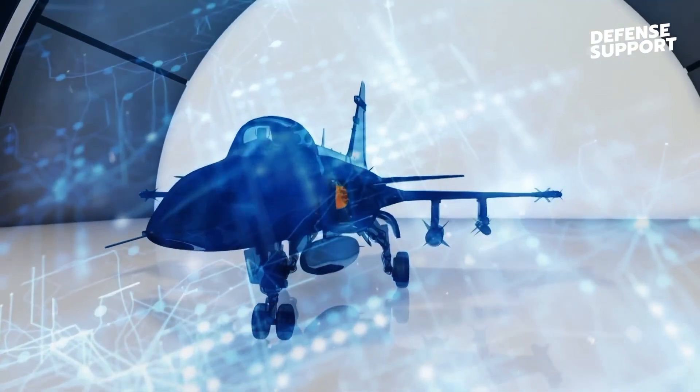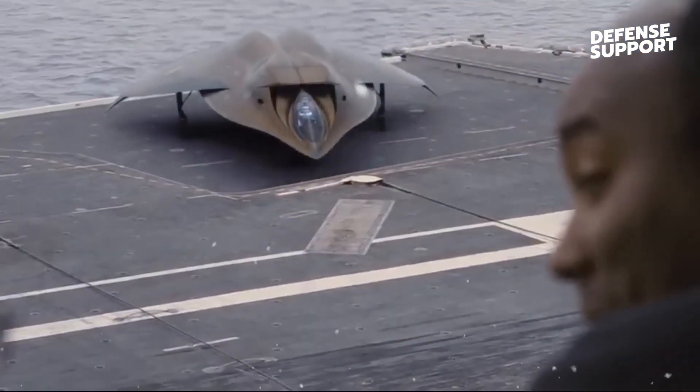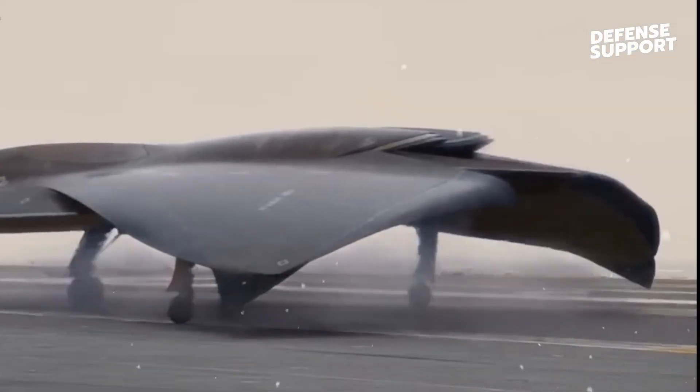and autonomous capabilities, the NGAD combines the best of cutting-edge technologies to ensure unparalleled air dominance for the United States.